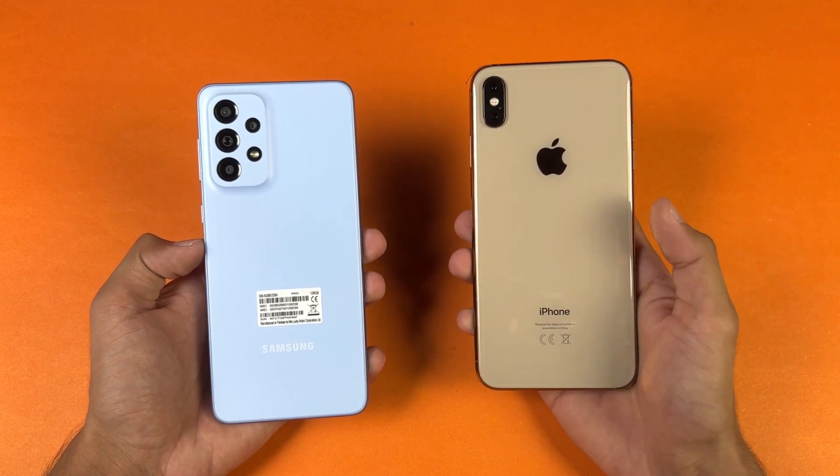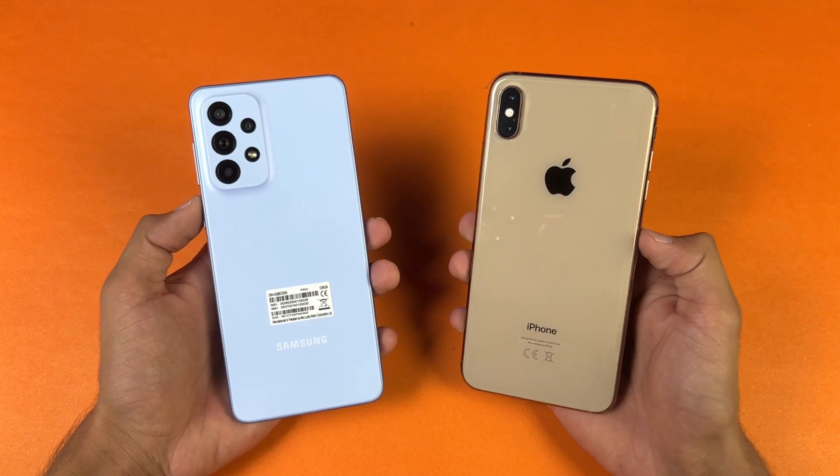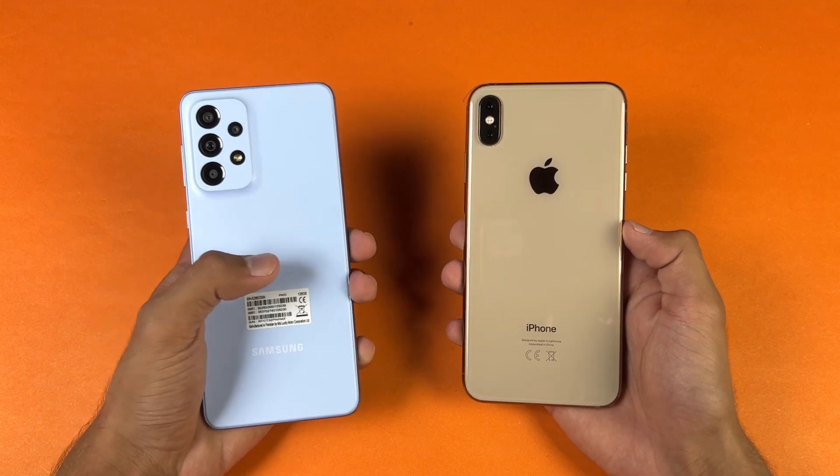The iPhone 10X Max has an Apple A12 Bionic SoC with 4GB of RAM, while the Samsung A33 5G has a Samsung Exynos 1280 SoC with 8GB of RAM.